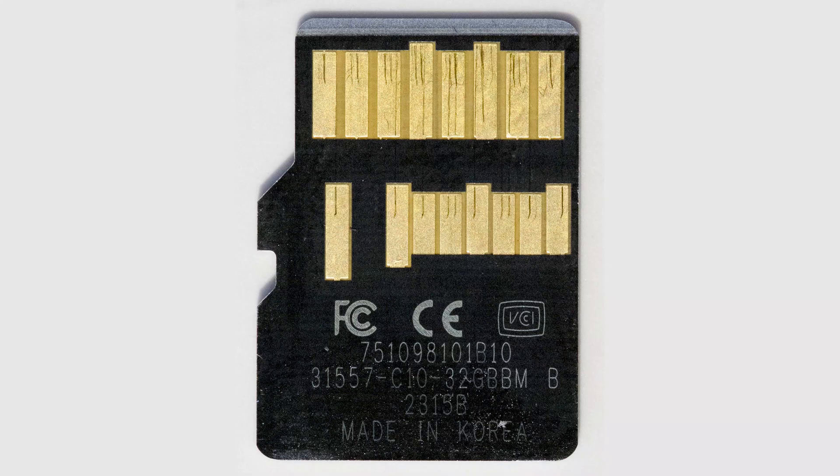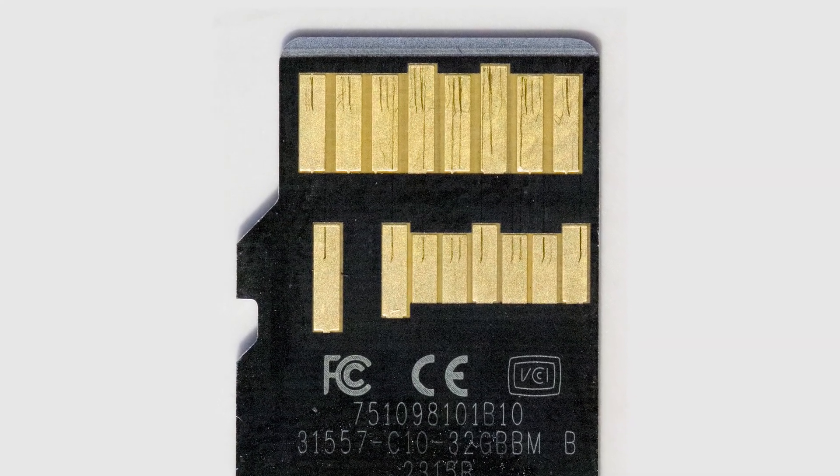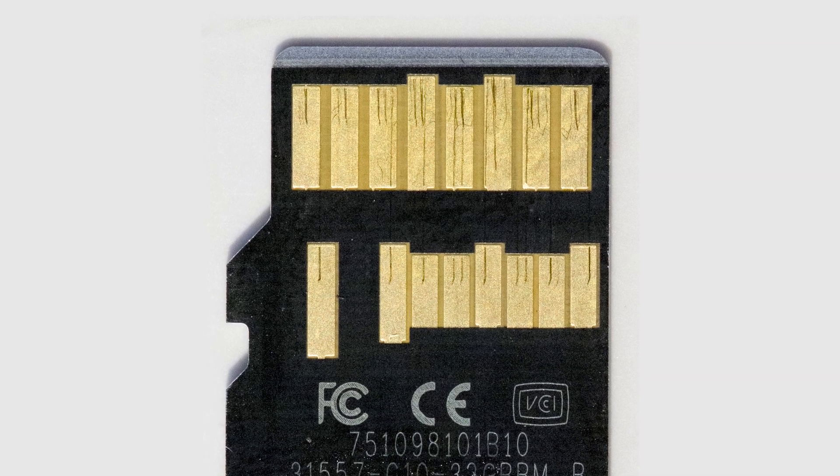You have to make sure your camera supports UHS-II cards, because these have two rows of pins on the back which enable that higher speed. If your device doesn't support these cards, the card will work as a UHS-I card, and the extra money you spent on UHS-II will be wasted. Always check your camera, because not all cameras can use these fast cards — though if your camera is relatively current, it can most likely handle them.